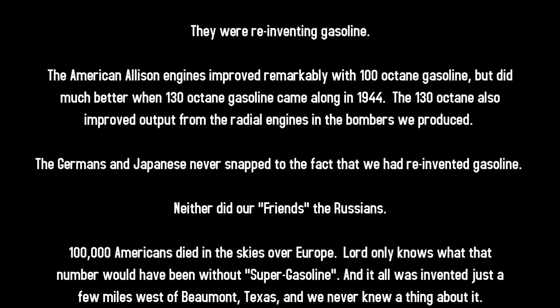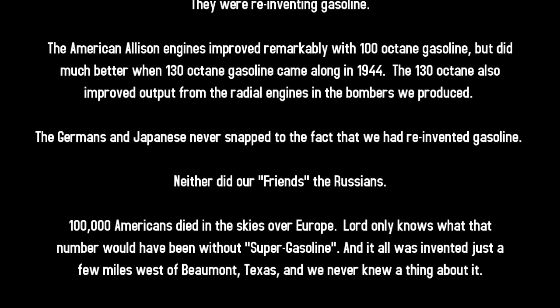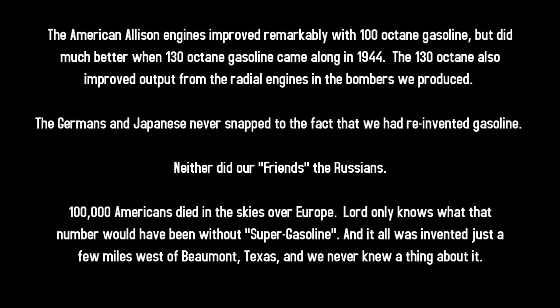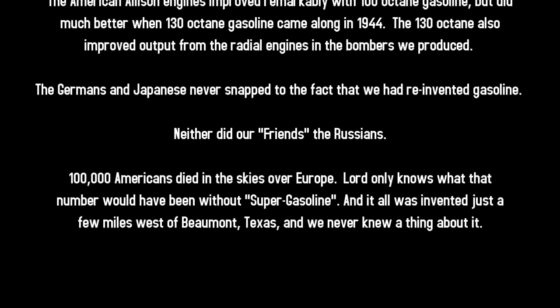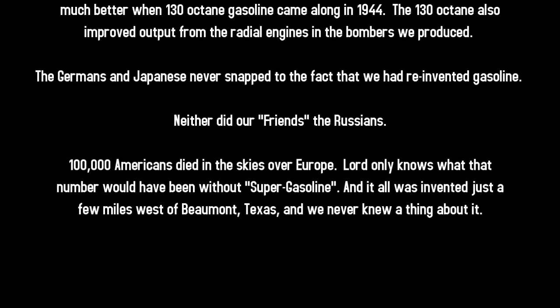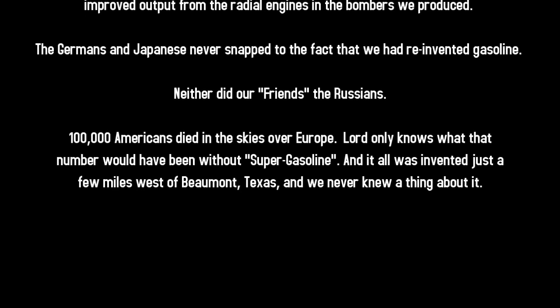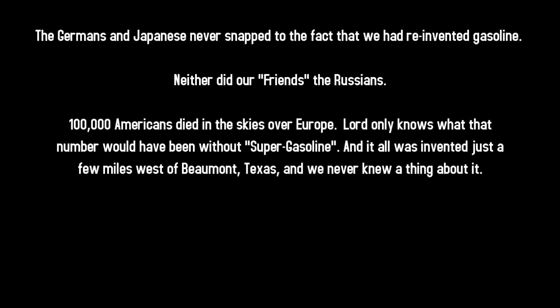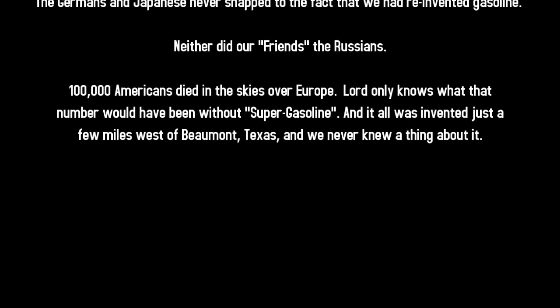The American Allison engines improved remarkably with 100-octane gasoline, but did much better when 130-octane gasoline came along in 1944. The 130-octane also improved output from radial engines and the bombers we produced. The Germans and Japanese never snapped to the fact that we had reinvented gasoline — and neither did our friends the Russians.